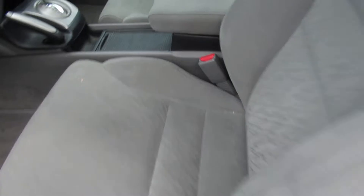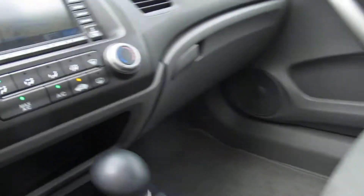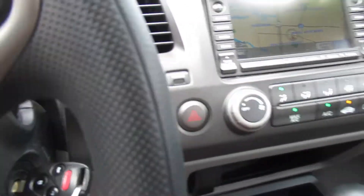It's got a moonroof, great cloth interior. Here's your rear seats. Just a real nice little car folks.